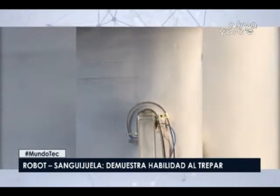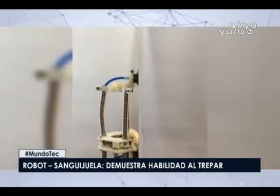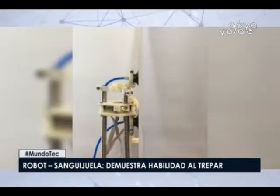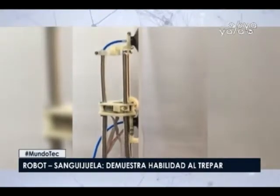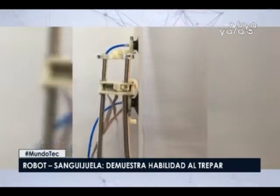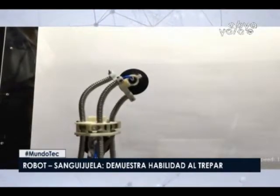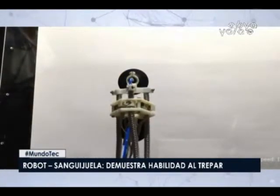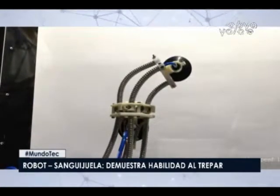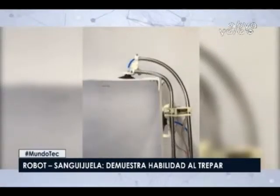Las mangueras están rígidamente conectadas en el centro por una construcción triangular en la que hay tres motores eléctricos con engranajes. El robot sanguijuela fue capaz de saltar hacia una superficie que formaba un ángulo de 90 grados con respecto a su posición anterior, y también supo trasladarse a la superficie paralela doblando las mangueras en 180 grados. Según sus creadores, cada una de sus dos ventosas puede transportar una carga de hasta 1.7 kilogramos, mientras que la velocidad de movimiento del robot alcanza los 2 centímetros por segundo.